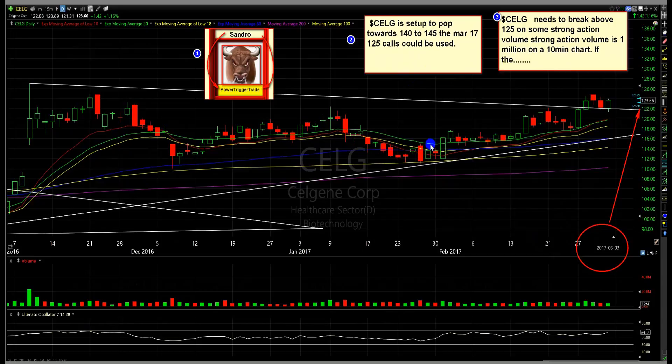Now here's the key, people. The stock must confirm the correct way. The numbers I'm talking about are early entry signals if we get the power. Celgene needs to break above 125 on strong action volume. Strong action volume is 1 million on the 10-minute chart. If the volume isn't there, 125 is a minimum — we've got to smash through that. If the volume isn't there, it needs spacing above 125 and look for power towards 126 to 127. The key is volume, power, and pressure.